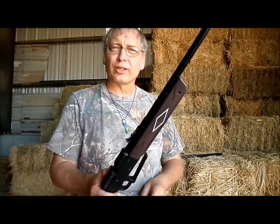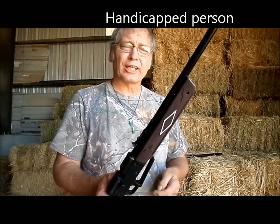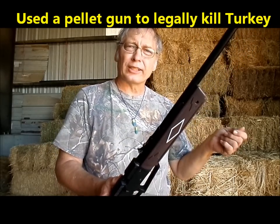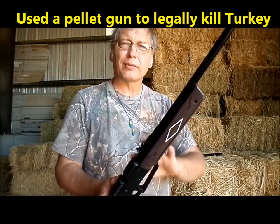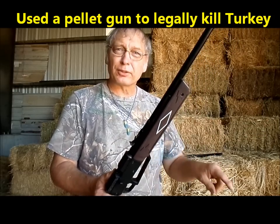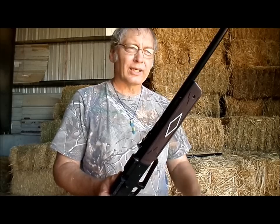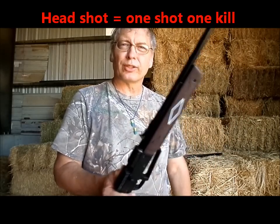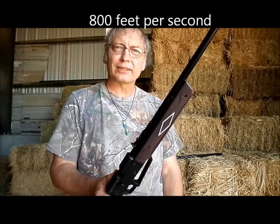Even up to and including small game — a handicapped person I know in another state got permission to use a pellet gun like this to hunt turkeys, because his hearing wouldn't allow him to shoot a regular firearm and he didn't want to use a crossbow due to back trouble. He had all the licenses, fees, and permits, shot turkey with a pellet gun, and did quite well. He would call in turkey toms and shoot them between 5 and 10 yards — he said it was such a blast and so enjoyable.